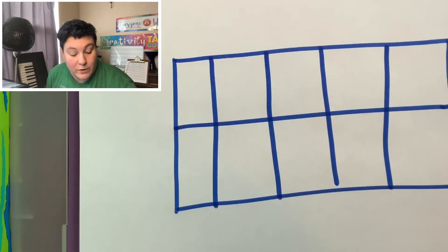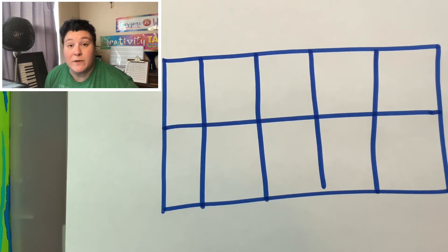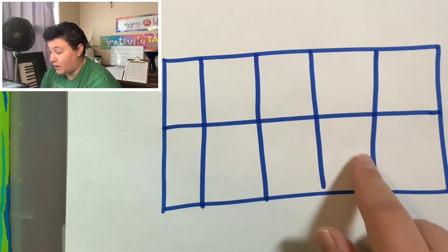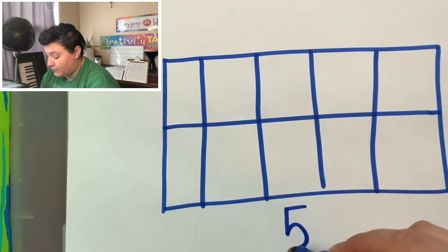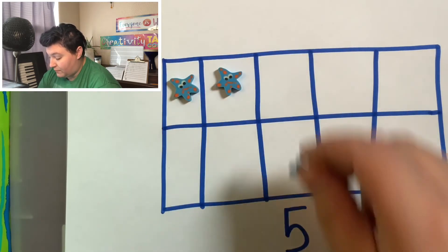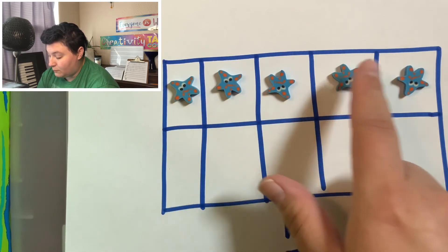Another thing you can do to help your child with one-to-one correspondence is to use what's called a ten frame. Not only will this help with one-to-one correspondence but it'll also prep them for the kind of math work they'll be doing once they reach school age. A ten frame is a simple rectangle divided into ten boxes. You give your child a number — for example five — and have them count and place items one in each box until they reach that number, then ask them to tap and count: one, two, three, four, five.